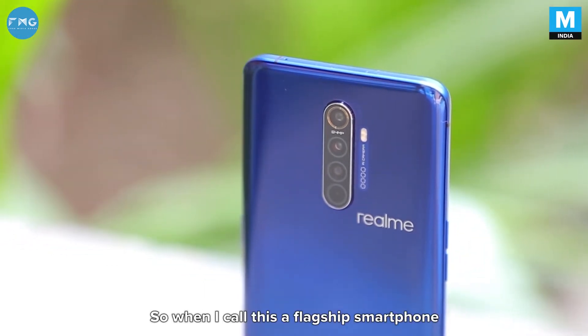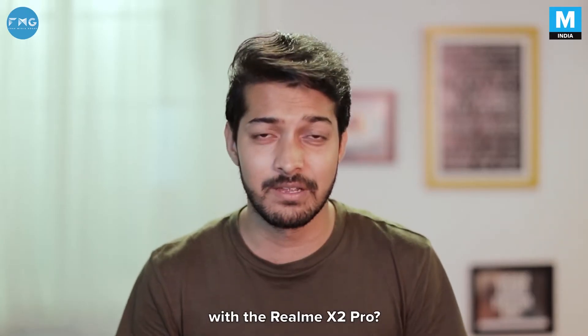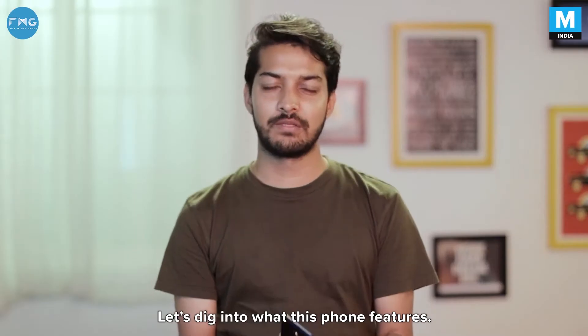So when I call this a flagship smartphone, what would you expect? Top-of-the-line specs, right? So what do you really get with the Realme X2 Pro? Let's dig into what this phone features.